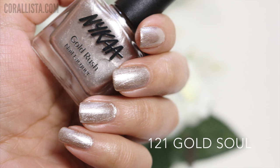The next shade is called Gold Soul, and this is like a silvery gold color.